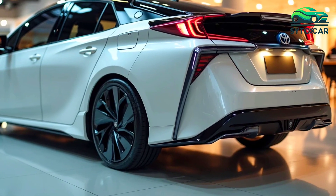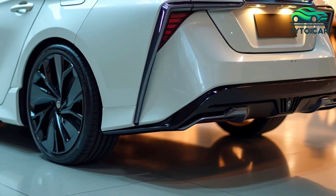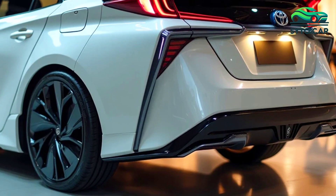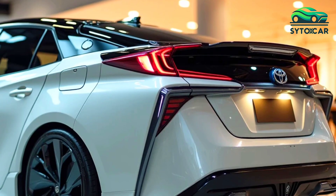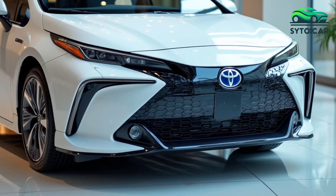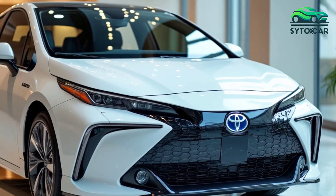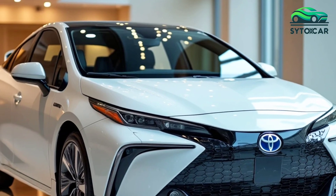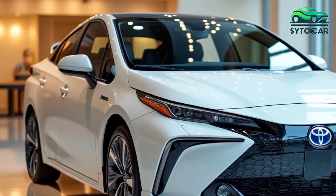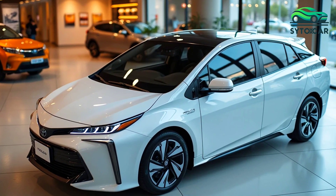The 2025 Toyota Prius plug-in hybrid electric vehicle PHEV is the latest evolution of a car that has become synonymous with hybrid technology. Since its debut in 1997, the Toyota Prius has been a trailblazer in the hybrid market, being one of the first mass-produced vehicles to combine an internal combustion engine with an electric motor. Over the years, it has gained a reputation for its fuel efficiency and environmental friendliness, making it a favorite among eco-conscious drivers.